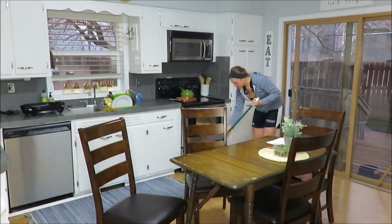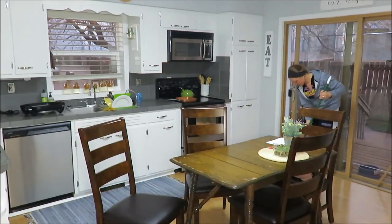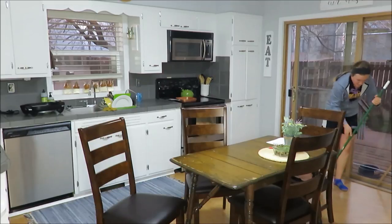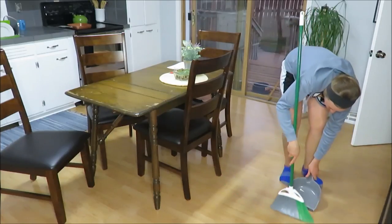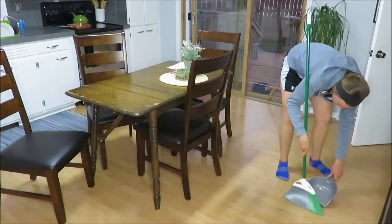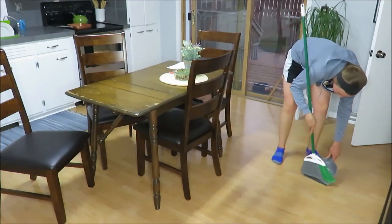About twice a week I try to sweep the kitchen floor and just pick up things that need to be picked up. Sweep under the table because crumbs get under there and all that good stuff. So that is what I am doing here, and of course finding lots of great treasures on the floor.